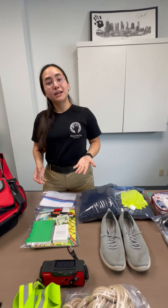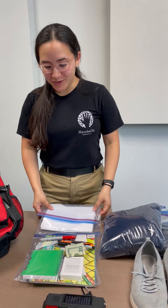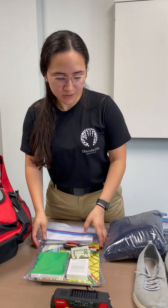I also carry money. It's important to have cash with you — don't tell anyone how much cash you have. Also important: personal documentation. You never know when you're going to need it. Maybe you need to claim insurance, or maybe you just need to get help. Having personal documentation is very important.